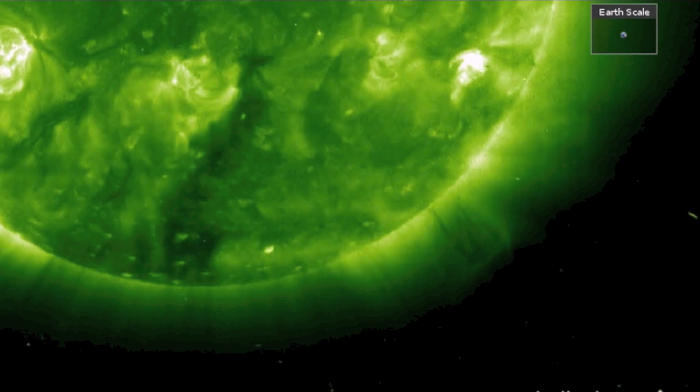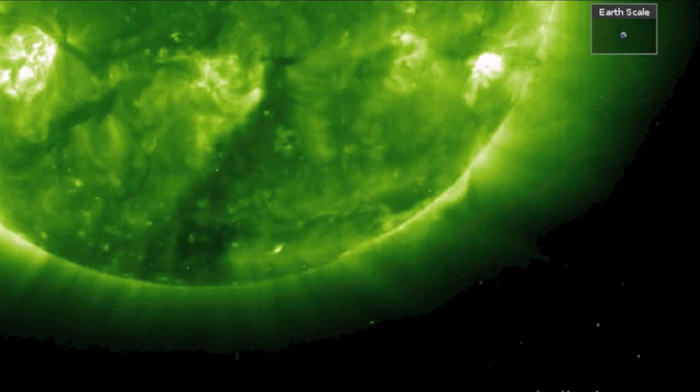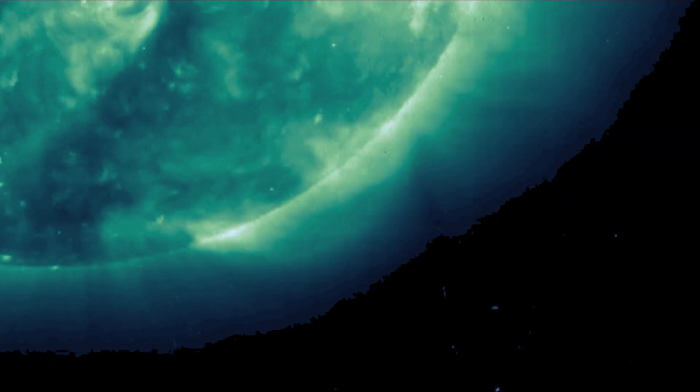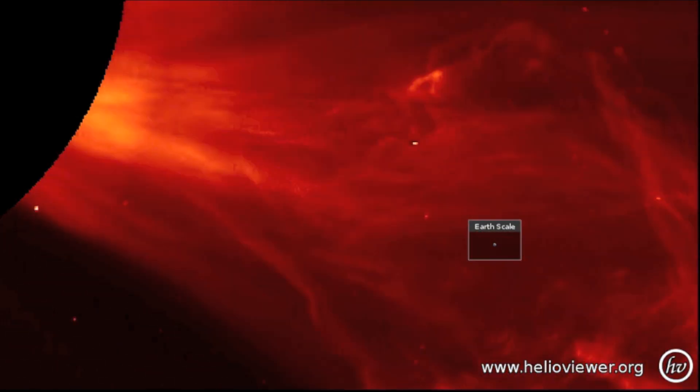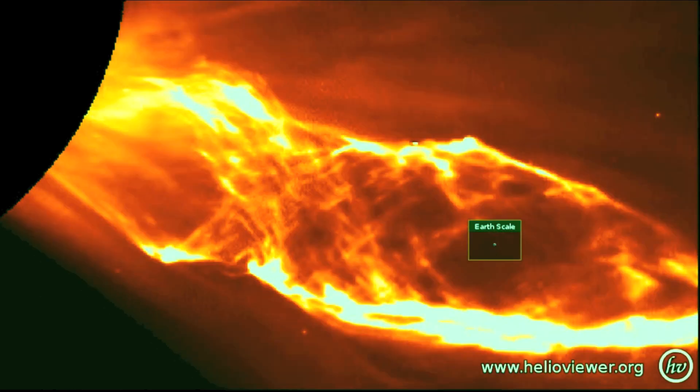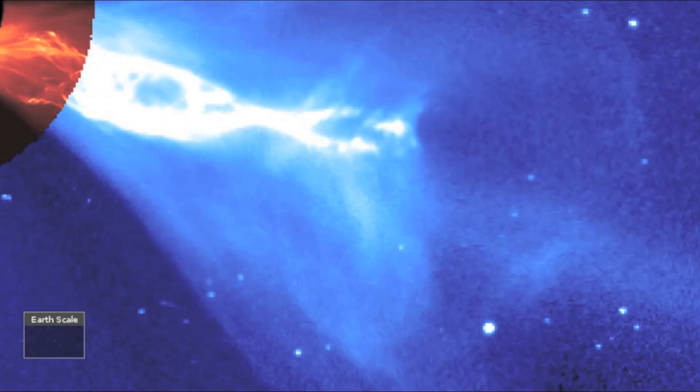Number 8 is an oldie but goodie — a filament dancing high into the southern corona, released in a form that looked like helical lightning on coronagraphs. This is the best example of the CME vortex on record.